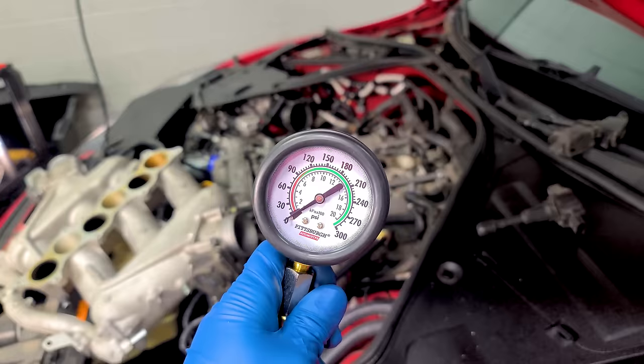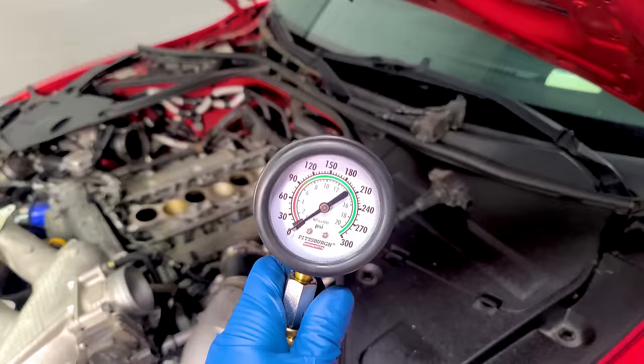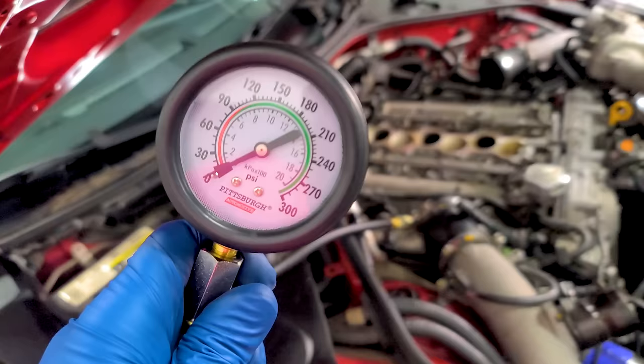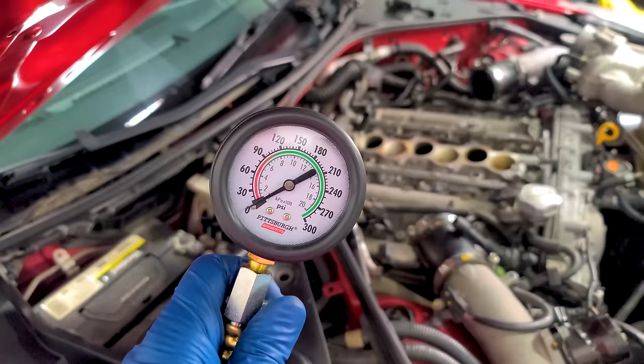Running through all six cylinders — they all read pretty much the same. When compression testing an engine you don't suspect has issues, make sure the battery is charged and crank each cylinder for the same amount of time. As long as the numbers line up closely, you're good. All six cylinders done — I still get nervous doing compression tests even on engines that run really good, but we're good here. The newly gapped spark plugs are now ready to go back in.